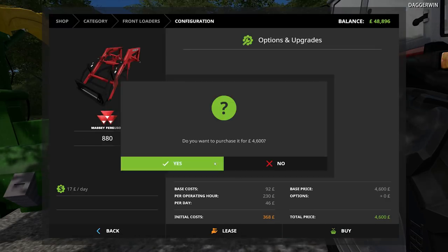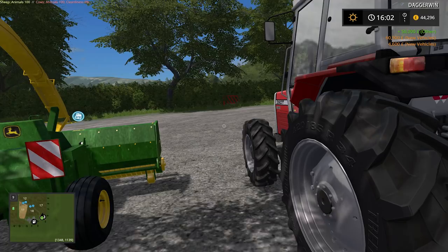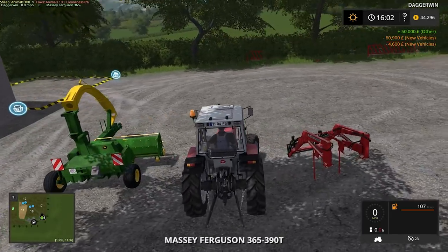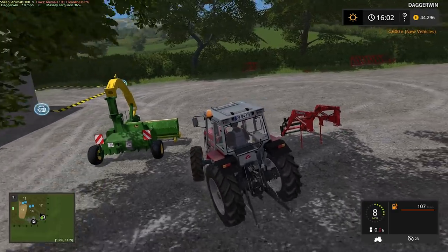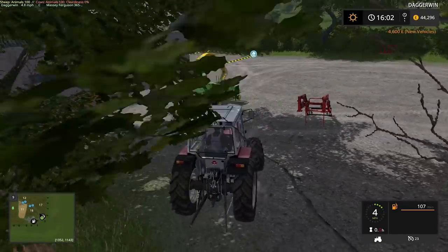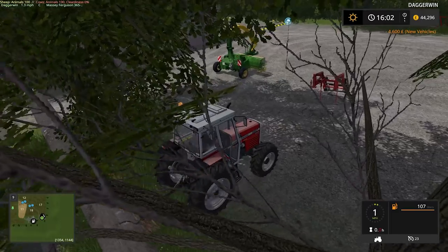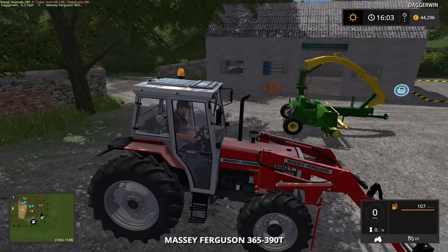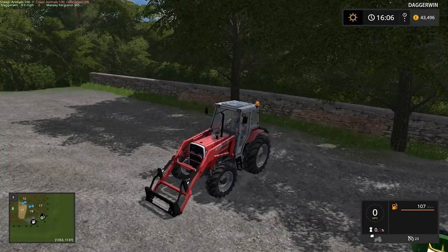We might get some of our own front loaders here anyway. We have to get the 880 for this one, which isn't a problem. We have the trailer for the grass, so yeah, that's all very good. The priority for now is going to be to make sure the animals have water. Then we're going to move on and do the grass. I didn't choose the front loader bracket — that's better.